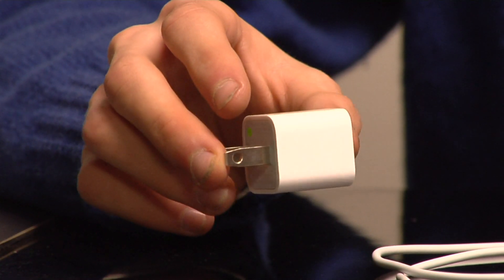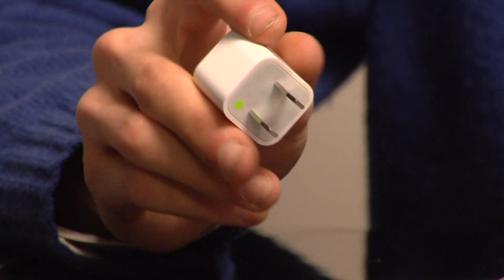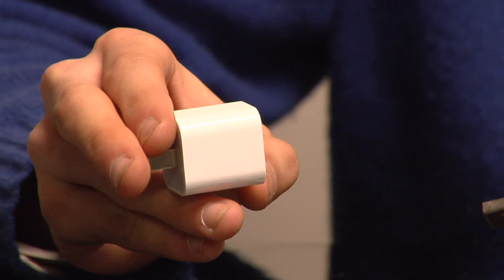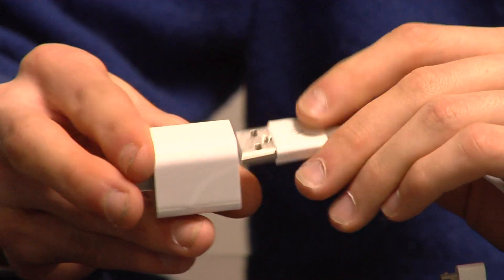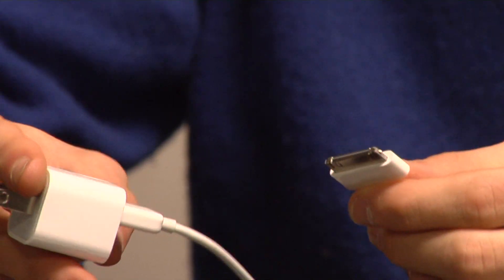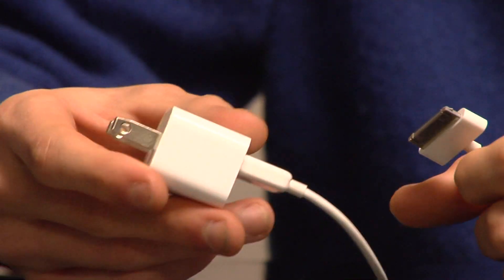This is a new product available from Apple called the USB Home Charger. What you do is plug this directly into your power outlet, then take your USB cable that you use to sync your iPod with your computer and plug it in here. You can then plug the other end into the iPod, and it will charge the iPod using just your USB cable and this small adapter.